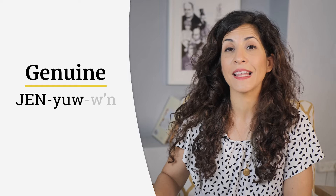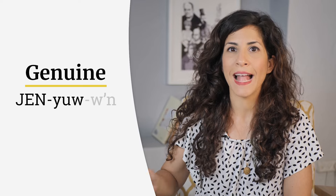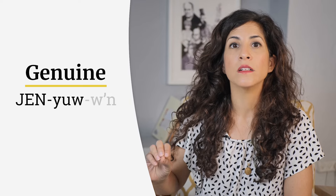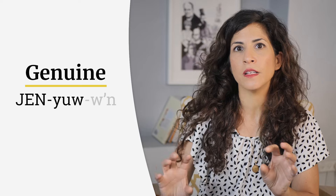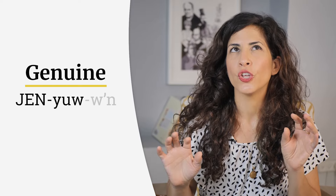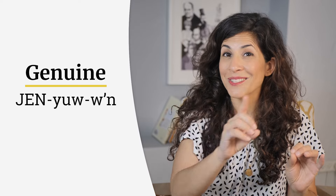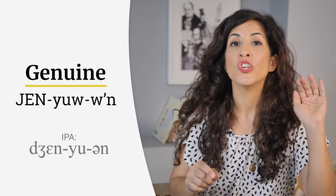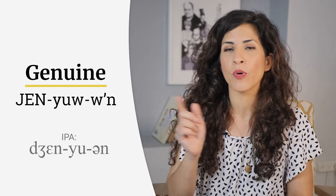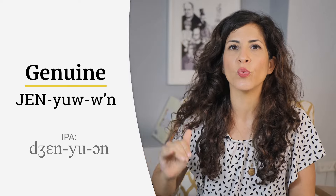And then finally in the last syllable, we have a reduced vowel — the schwa — and an N. But when you connect the U and the N, you get something new. Can you guess what it is? That's right, I'm going to write a W sound. 'You won.' Jen-you-won. The primary stress is on the first syllable, so it's higher in pitch and longer. Jen-you-won.